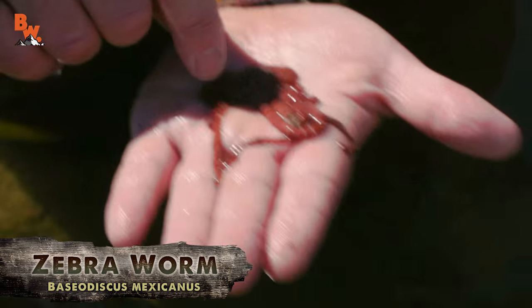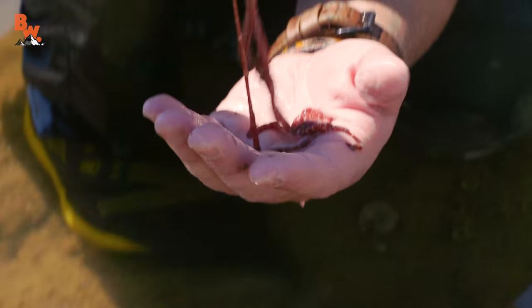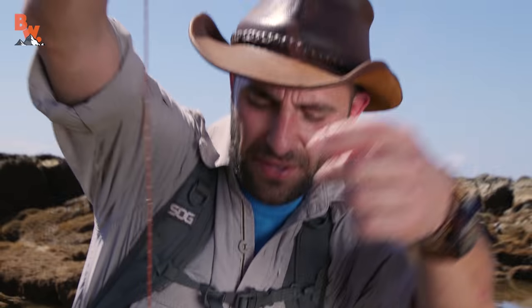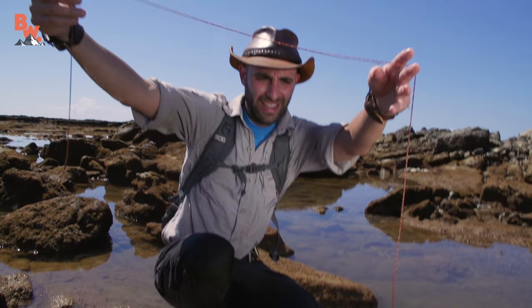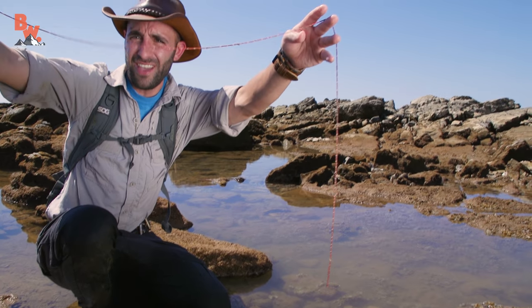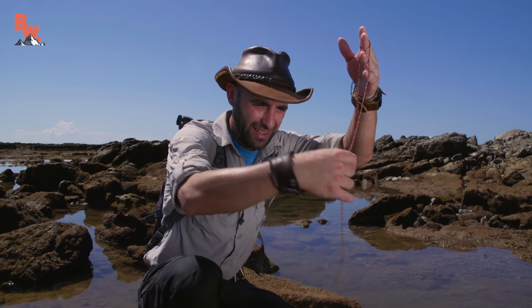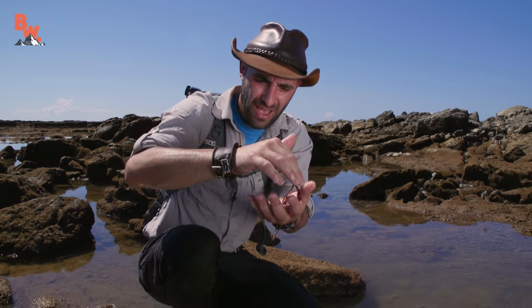Is that as big as they get? They get bigger than that, and they can stretch up to 50 times in length. Look at how far that thing stretches out. It just keeps going. I feel like it is going to break — it is getting even bigger. All right, I am putting this guy back under his rock.